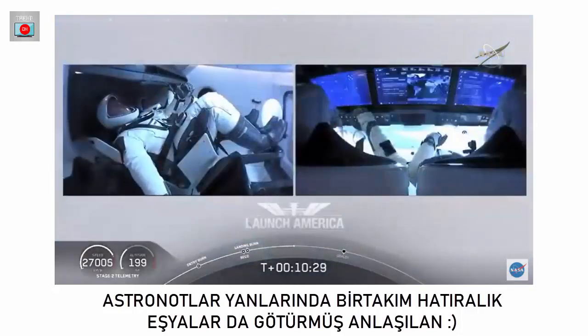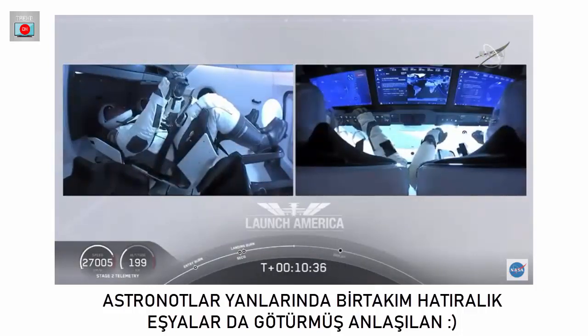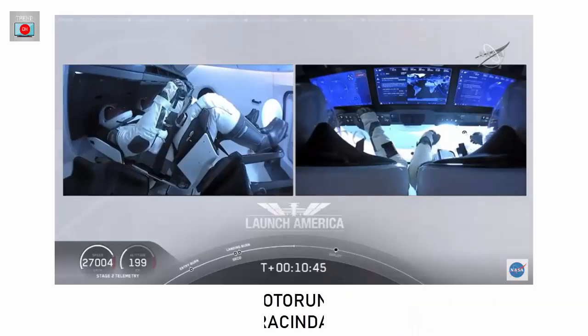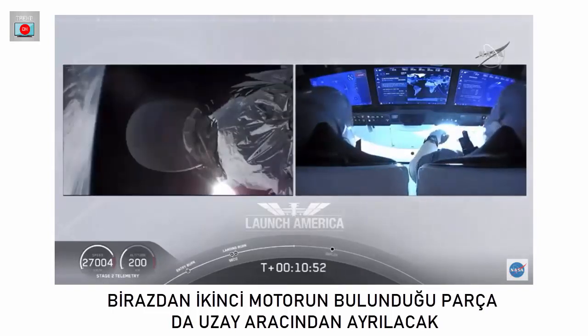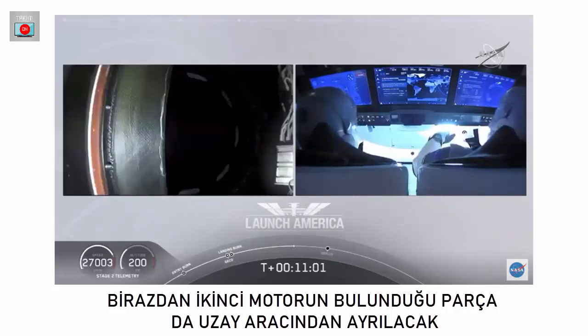Before Dragon initiates separation from the second stage, they do ensure that the vehicle is not spinning and is in good condition before we separate. The upper stage does a small attitude maneuver using cold gas thrusters built into the rocket body itself. We do expect that separation to occur in about a minute from now, but they wait until they have full confirmation that it is ready to separate.